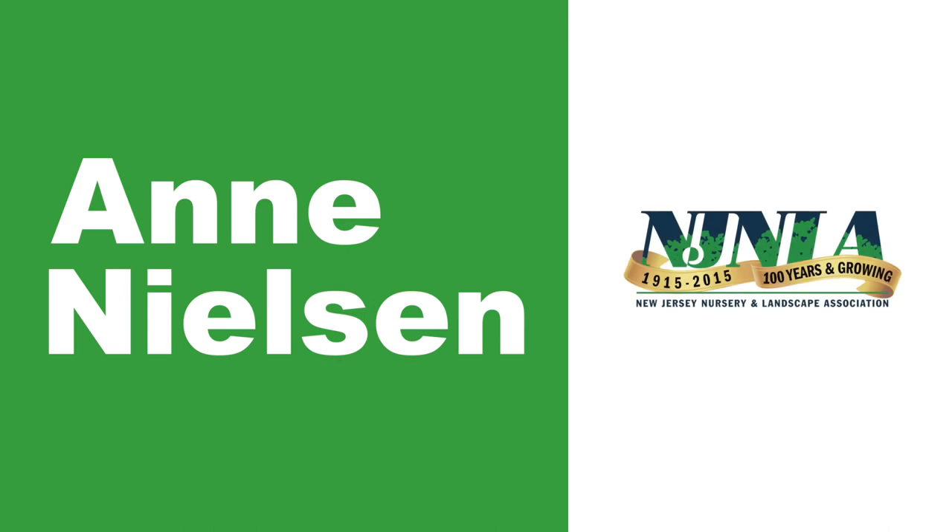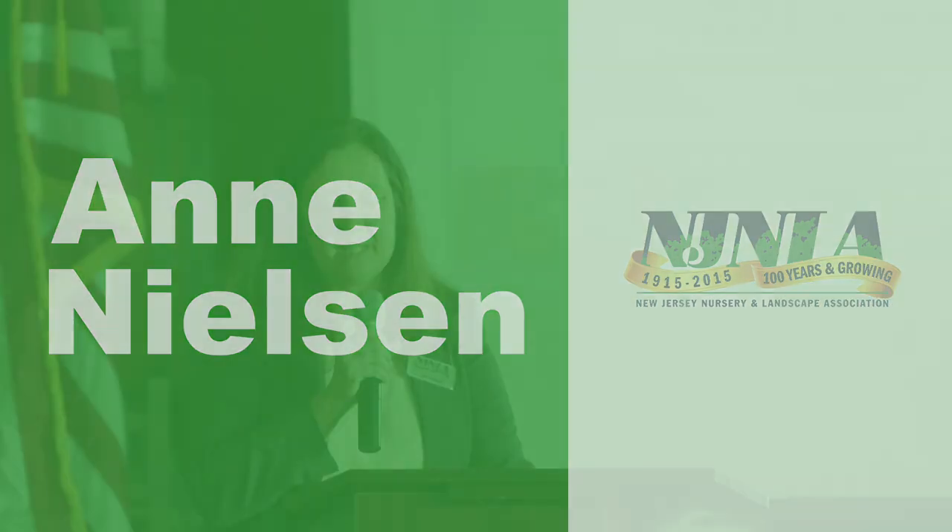I would like to introduce our first speaker, Anne Nielsen, PhD. She's an assistant professor and extension specialist in fruit entomology with Rutgers University.